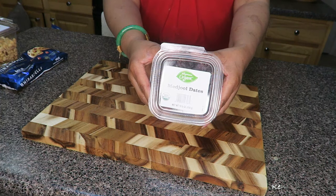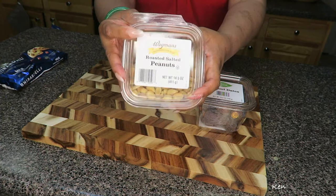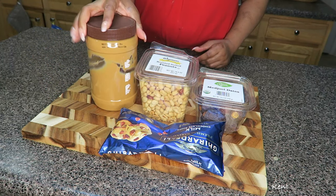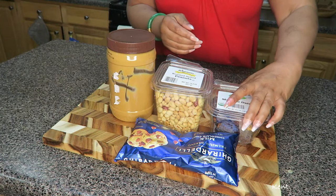I've got some medjool dates, some peanuts — my peanuts happen to be roasted salted peanuts — some chocolate chips, and some peanut butter. Really simple ingredients.